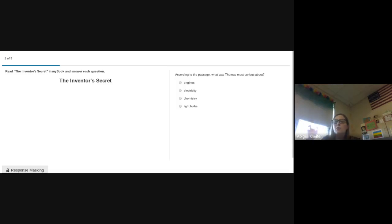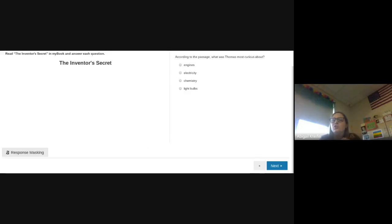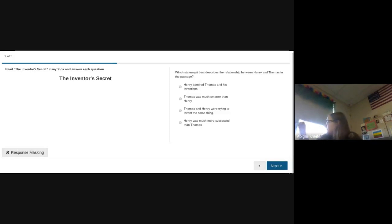The first question: According to the passage, what was Thomas most curious about? The choices are engines, electricity, chemistry, or light bulbs. It is literally in the story — there is no reason to get this wrong. Question two: Which statement best describes the relationship between Henry and Thomas in the passage? Does Henry admire Thomas? Does Thomas think he's smarter? Do they invent the same thing? Or is Henry much more successful than Thomas? If you read the story or paid attention, this should be another easy one.